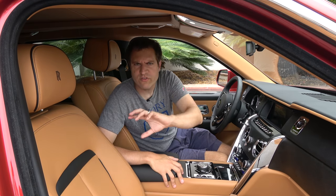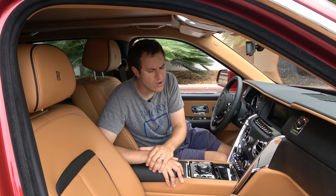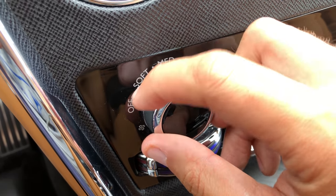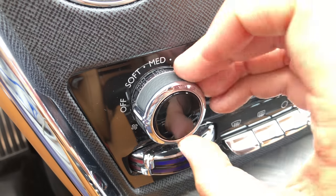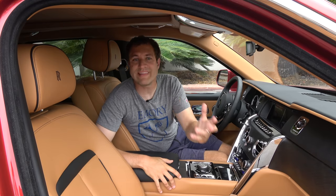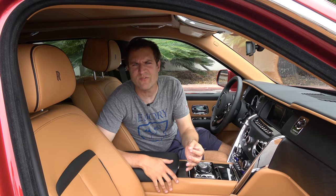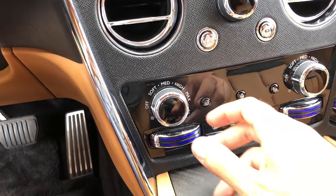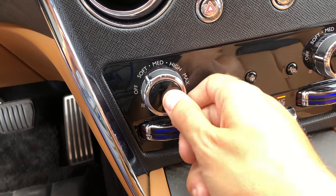Another incredibly high-end detail: just like most cars, this one has dials for the climate control, but what most cars don't have is leather on the dials. This car has leather-wrapped climate-control dials, so every surface you touch is opulent. And the words used to describe fan speed aren't 'low,' 'high,' or numbered — instead it's 'max,' 'high,' 'medium,' and 'soft.' In the Cullinan, you don't turn the air down to 'low' — you turn it to 'soft.'